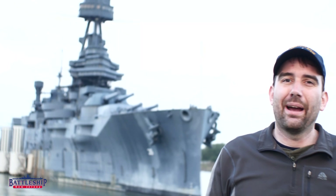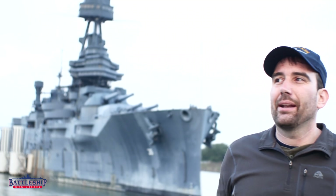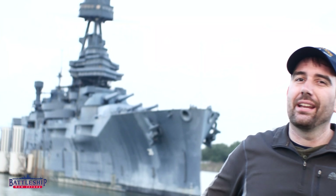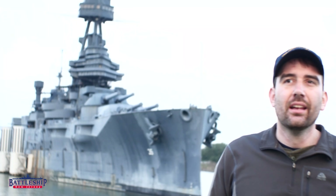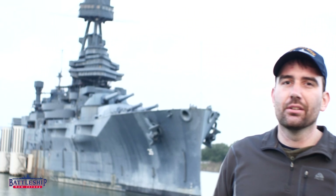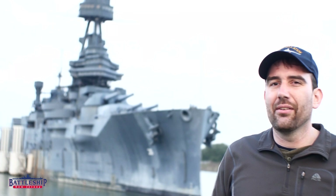Hi, I'm Ryan Szymanski, curator for Battleship New Jersey Museum and Memorial, and today we're at the Battleship Texas in La Porte, Texas. This has been the ship's home for the last almost 80 years and may not be for long, as the ship is planning to move somewhere else in the greater Houston-Galveston area.